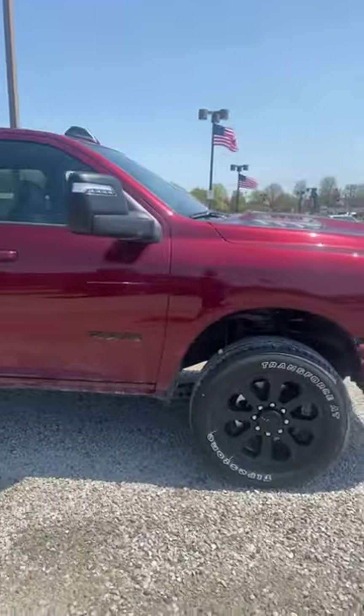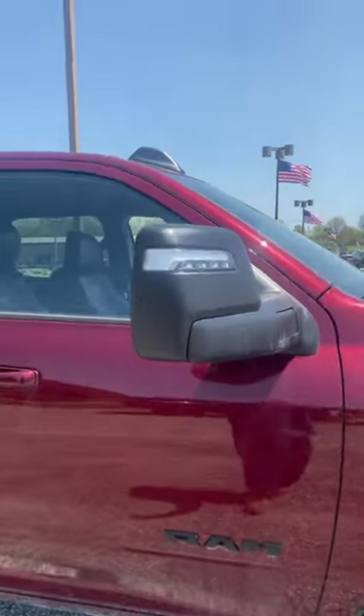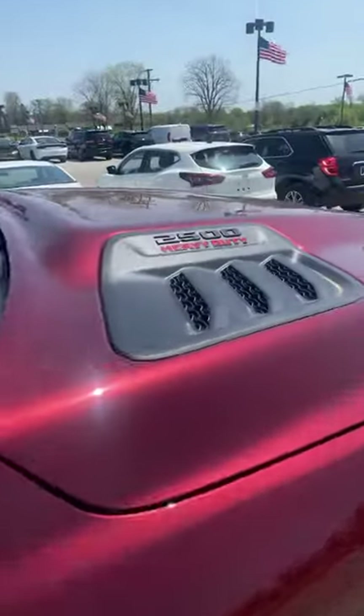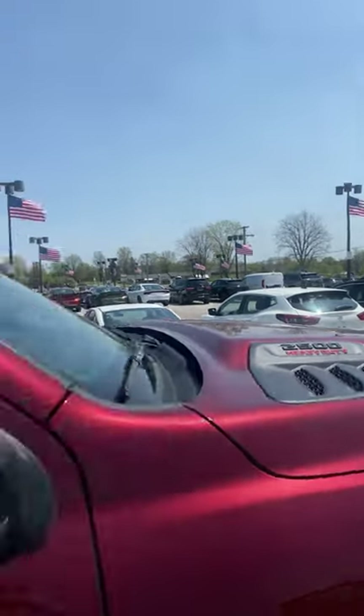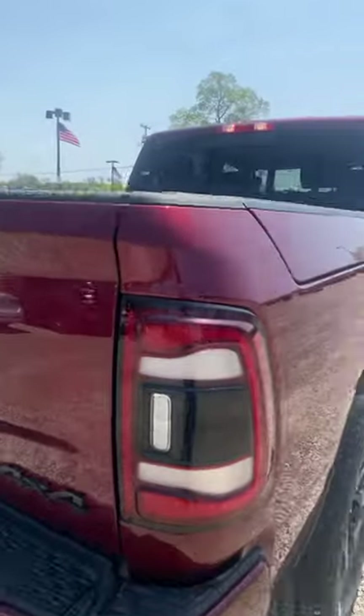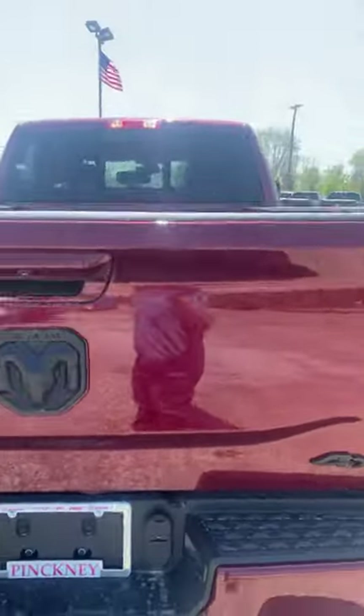Absolutely beautiful black accents everywhere. New for 2023 is the updated trailer tow mirrors as well as your Night Edition sport style hood. This truck does have the Ram Box package as well, and blacked out LED tail lamps.